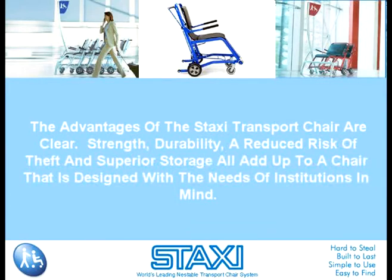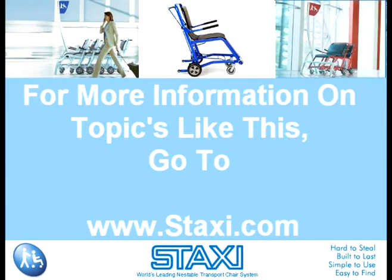The advantages of the Staxi transport chair are clear. Strength, durability, a reduced risk of theft, and superior storage all add up to a chair that is designed with the needs of institutions in mind. To find out more information on topics like this, please go to www.staxi.com.